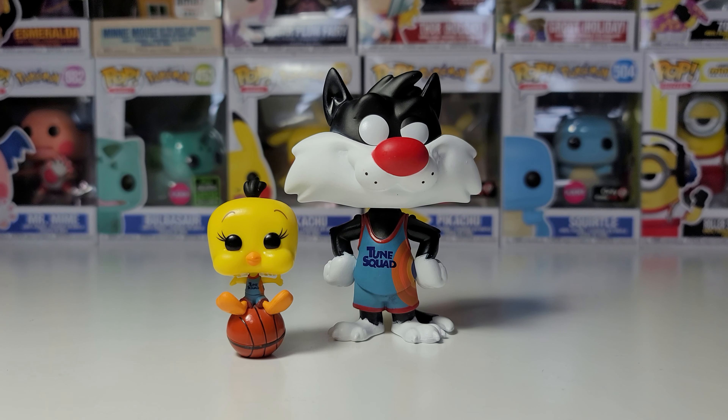I'll be getting the Space Jam Happy Meal toys and the rest of the Funko Pops from this set. So be sure to subscribe so you can get notified when I post those. Thank you so much for watching and have an amazing day.